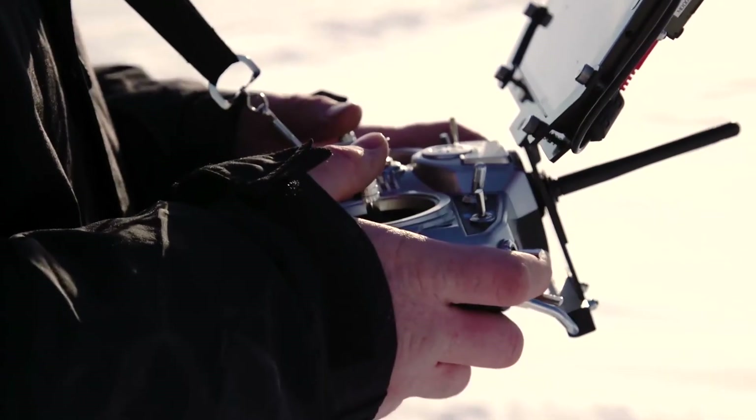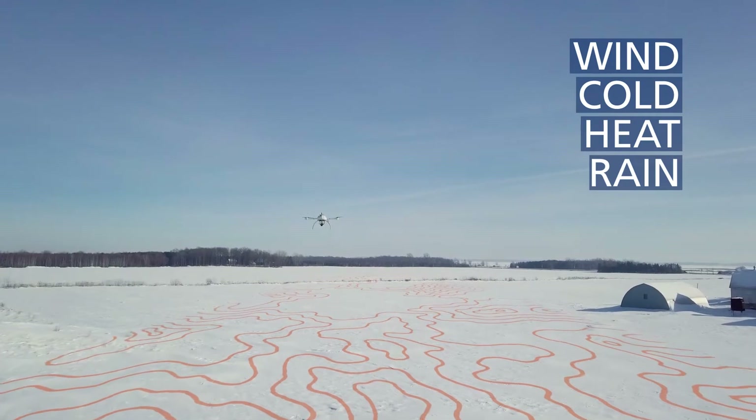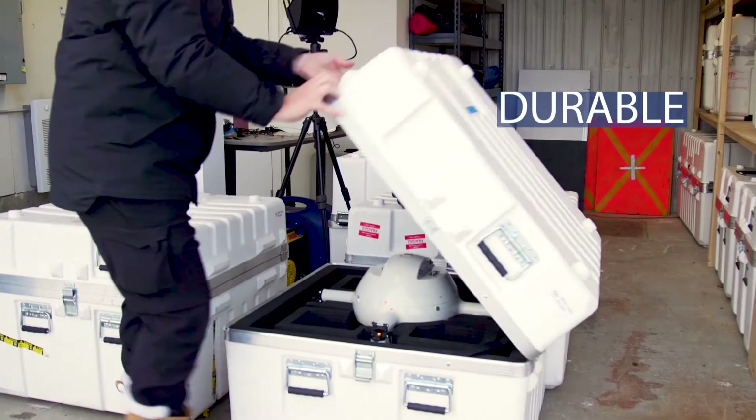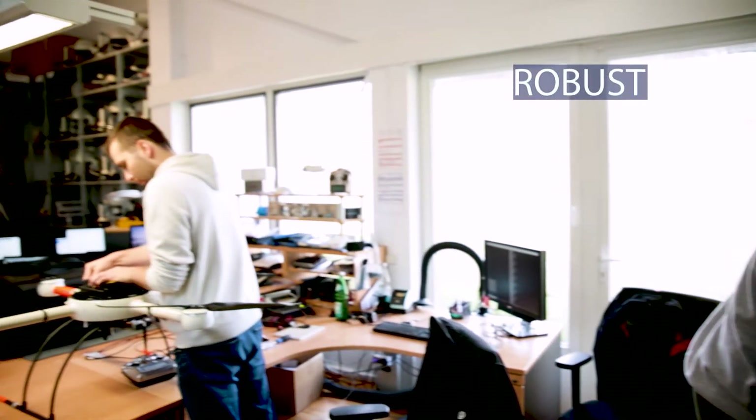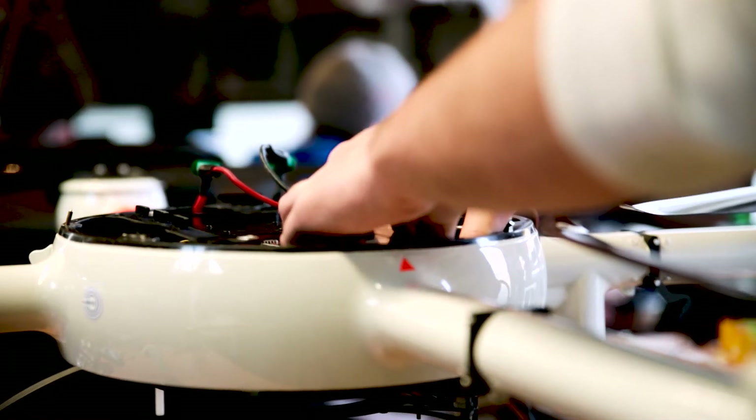At Microdrones, we are best known for wind and weather resistancy, so we can fly in cold and heat, in rain and snow. It's very durable — it can fly up to 45 minutes depending on the payload — and it is very robust due to the carbon fiber body of the drone.